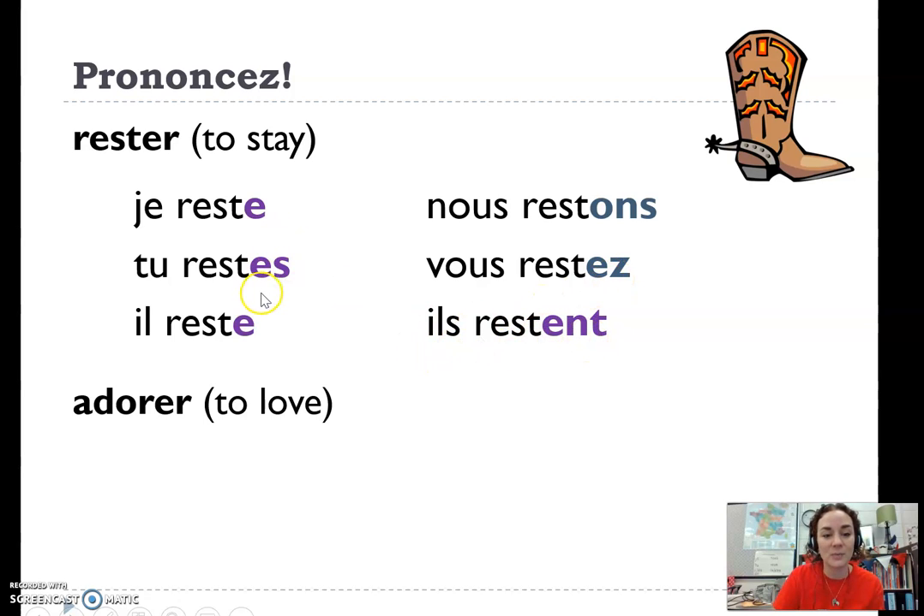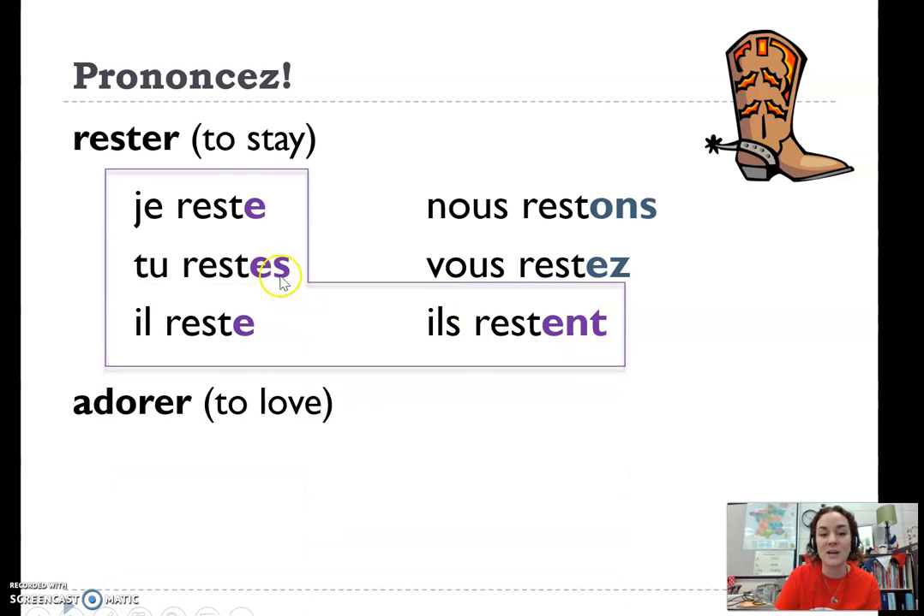Notice that none of these purple endings have much of a pronunciation — reste, reste, reste, reste. They actually all sound the same, hence the boot shape. It's supposed to look like a weird long-toed boot.